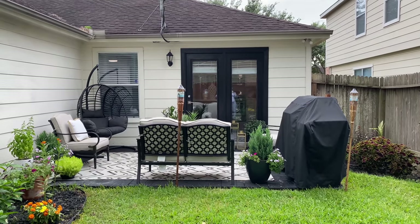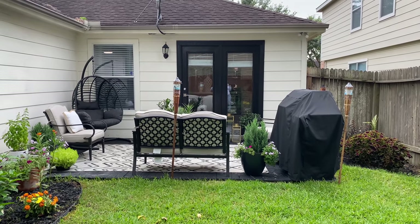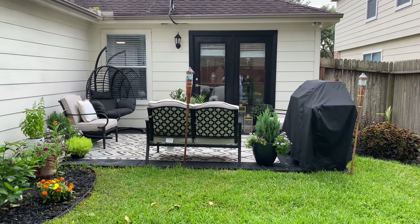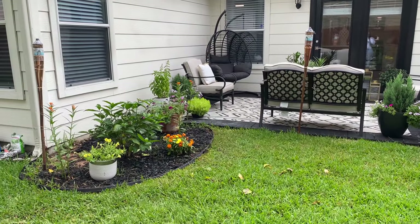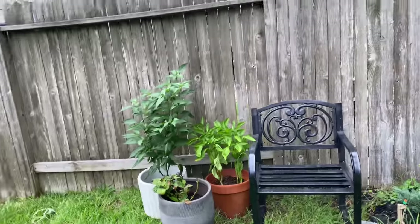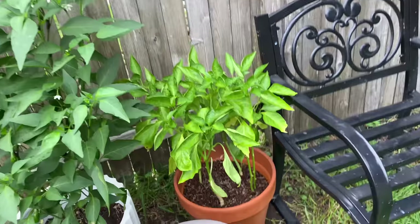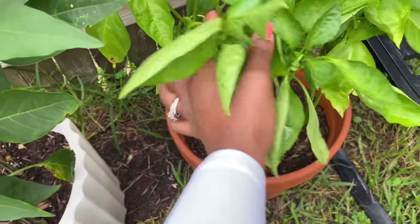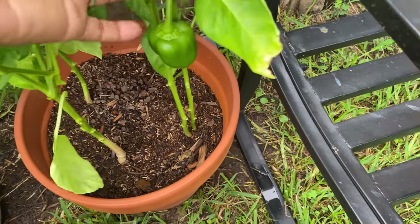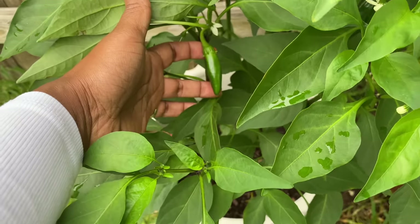The only thing that didn't last from my patio remake was the umbrella — it broke within two or three weeks. Now we have to find something else for that space. My husband is thinking about maybe building a gazebo to go in there. Over here I started some jalapeños and some bell peppers that are growing in really nicely. I also have a jalapeño bush that's been growing huge — I got both from Lowe's.